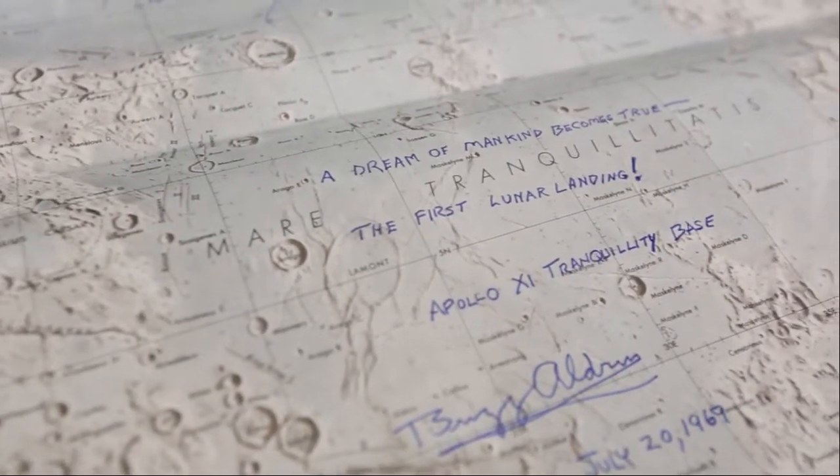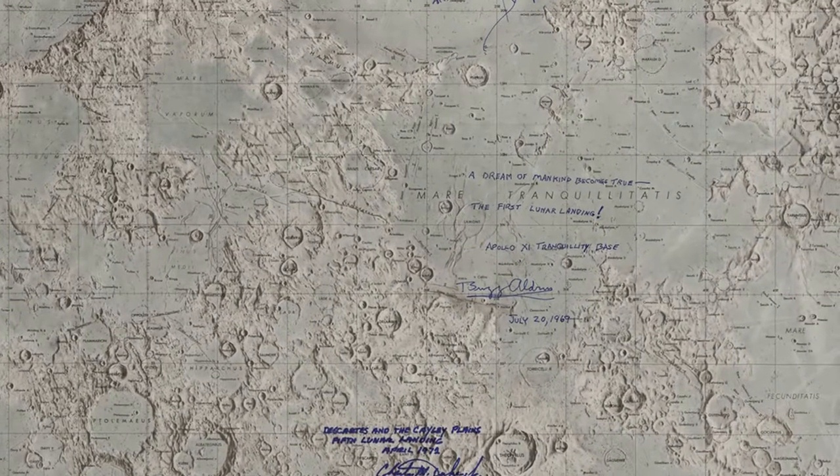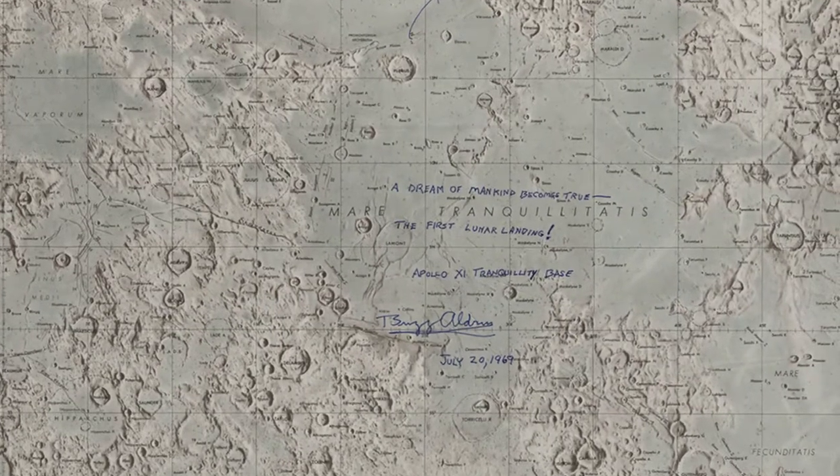On July 20th of 1969 — and by the way, that was 50 years ago very soon — Buzz Aldrin became the second man to land on the moon. He was the lunar module pilot, and they landed in the Sea of Tranquility.